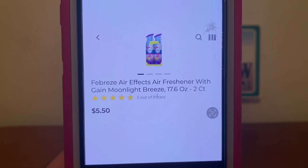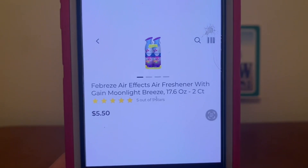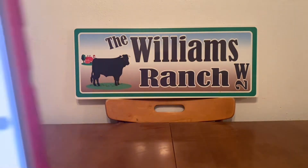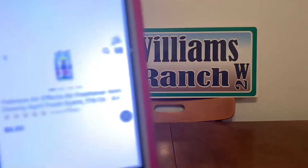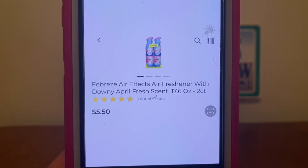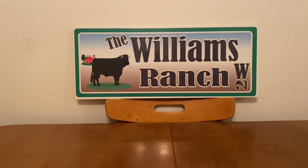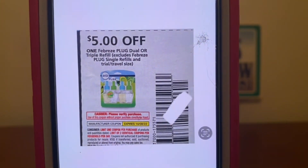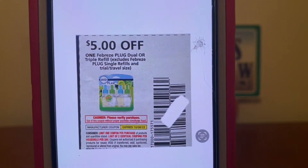We've also got the Febreze Air Effects two-count. The Moonlight Breeze two-count is $5.50, the Gain-scented two-count is $5.50, and the Downy-scented two-count is $5.50. Pick up one of these two-counts at $5.50, and that same $5 paper coupon is attaching, giving you the two-count of air sprays for $0.50 out of pocket — another great deal.